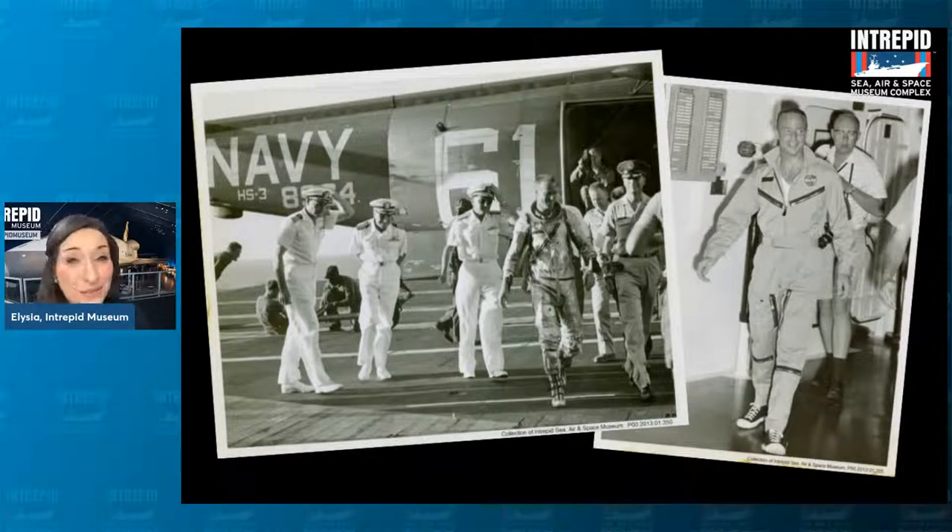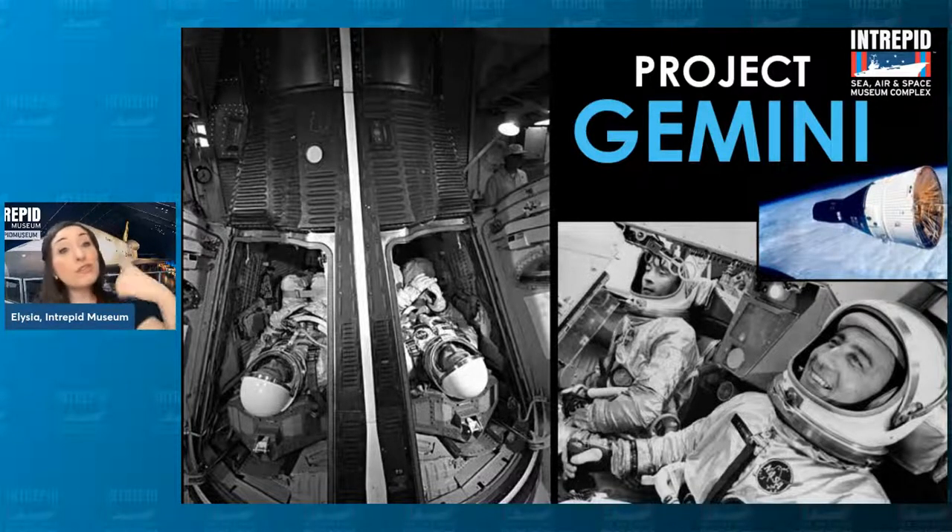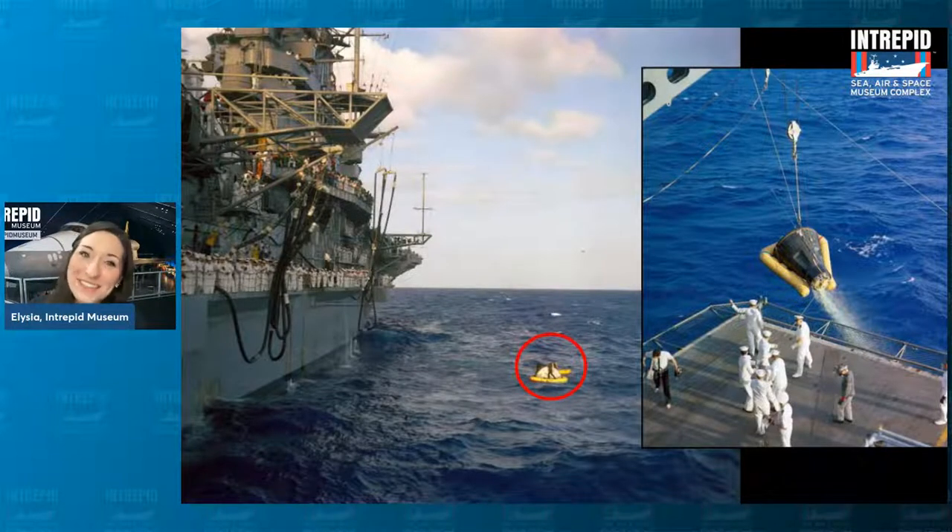The Mercury capsule wasn't the only one we picked up. We also got to pick up another one from the next series of missions — the Gemini missions, Project Gemini. This one was named after the constellation of Gemini, the twins, because it was the very first time NASA sent two astronauts up into space together inside a capsule — a little bit bigger. On board Gemini 3 we had John Young on the left and Gus Grissom on the right. These two orbited around the Earth three times and then splashed down into the Atlantic Ocean.